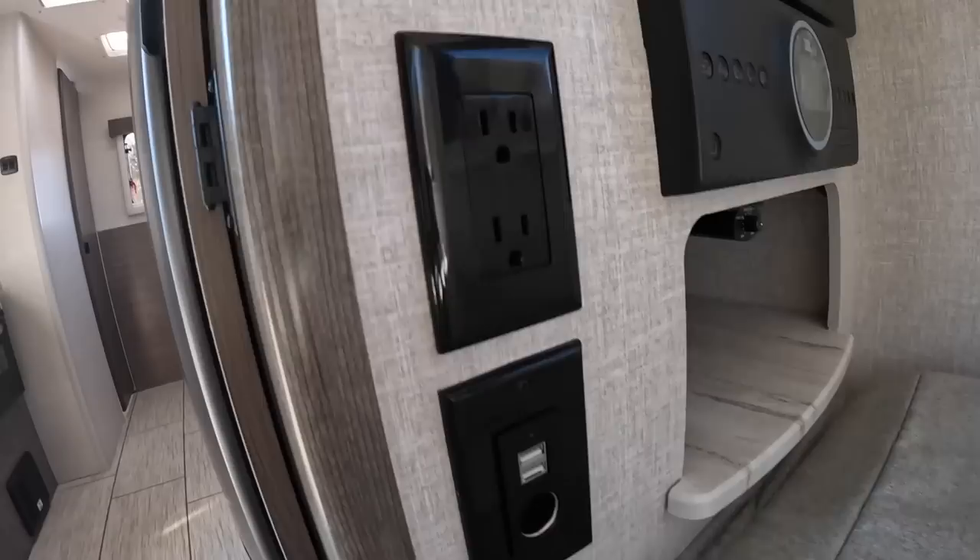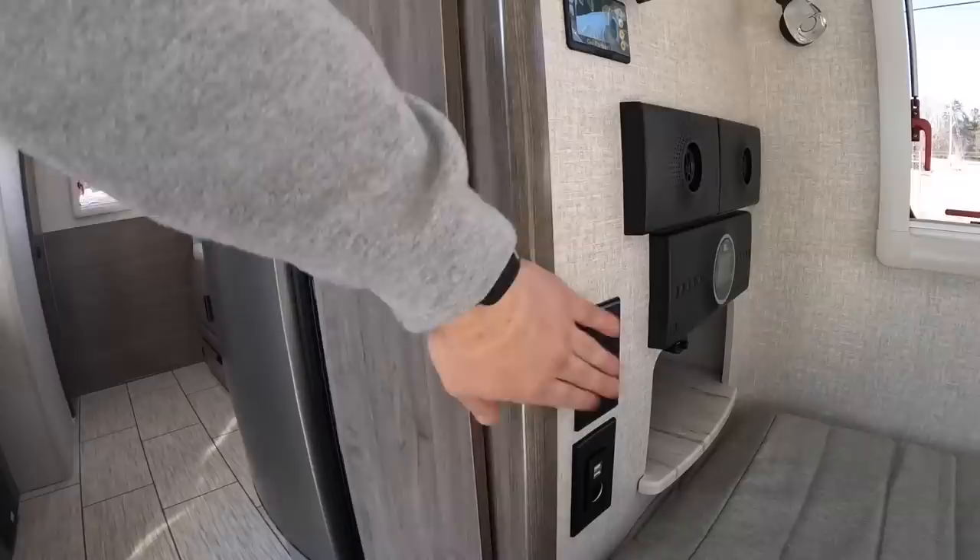Before we go outside, CPAP users — there are AC plug-ins up here in the bed area, along with USB outlets and a DC outlet. CPAP users, you have a place to plug in right over here.